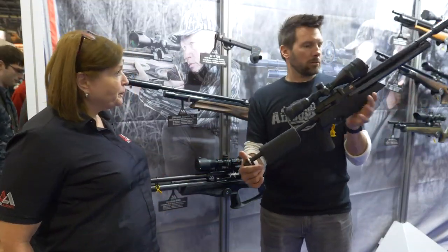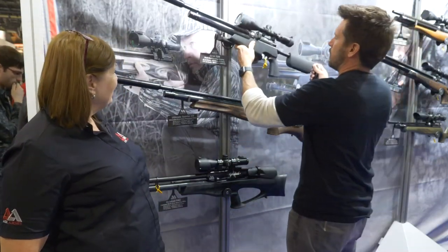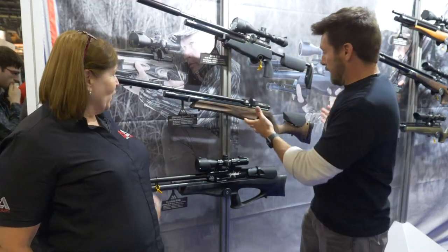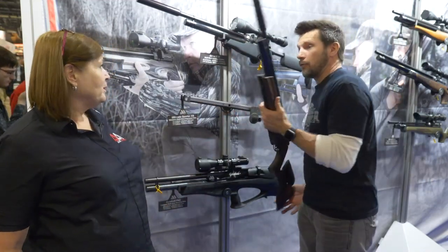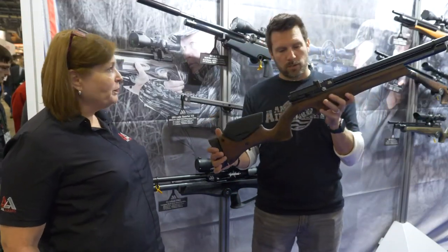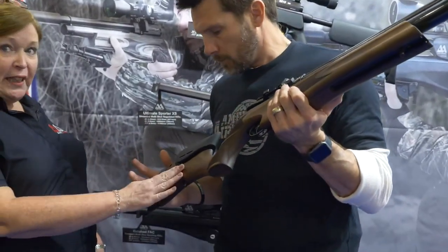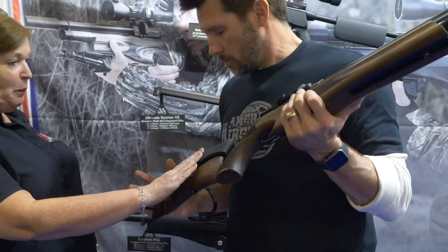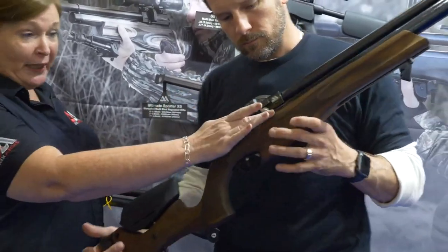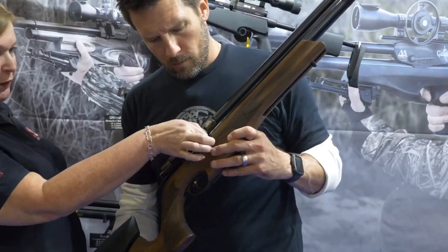Great start. Now here's the same platform but a completely different-looking gun. What's the difference? This is the S510 XS Ultimate Sport. It's got full adjustability — the cheek piece is adjustable, the butt pad is adjustable, and the power is adjustable. You've got a clickable power adjuster on the side of the rifle.